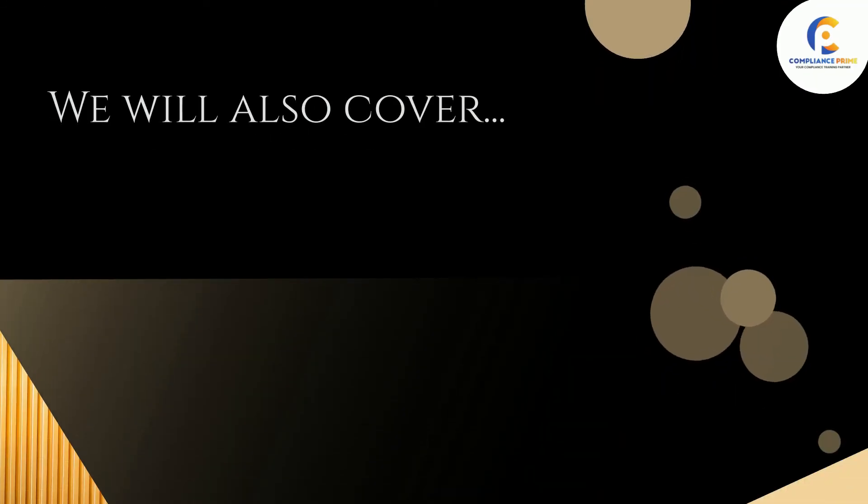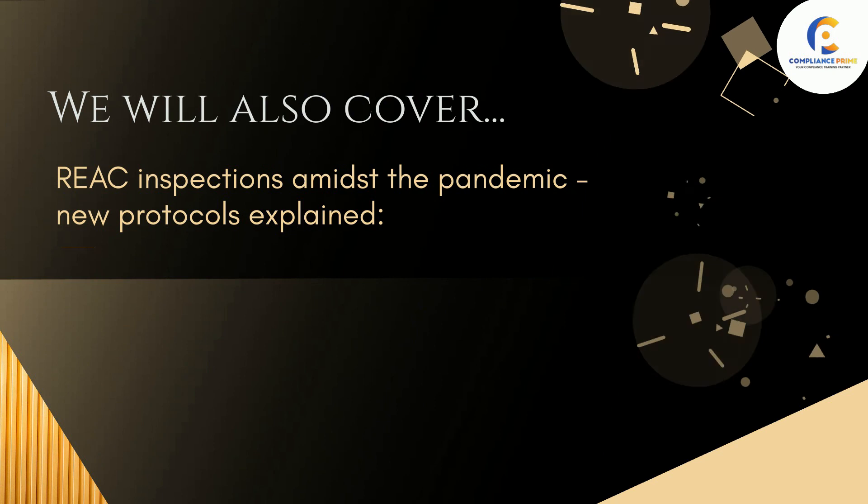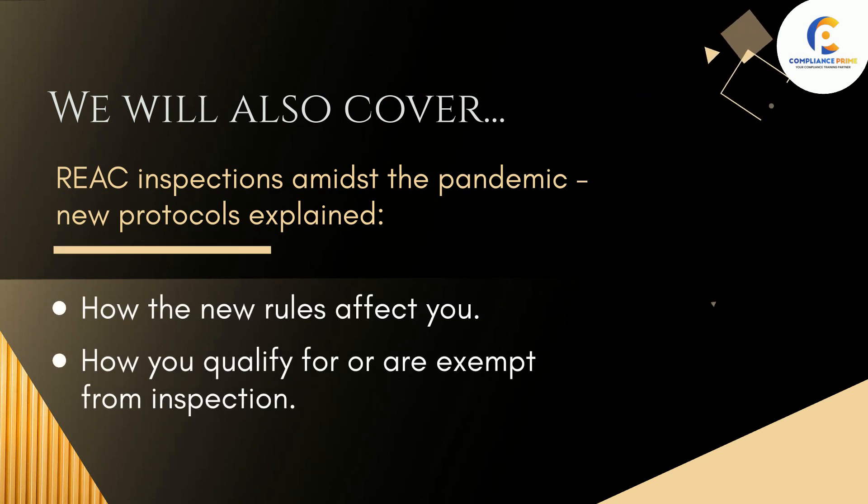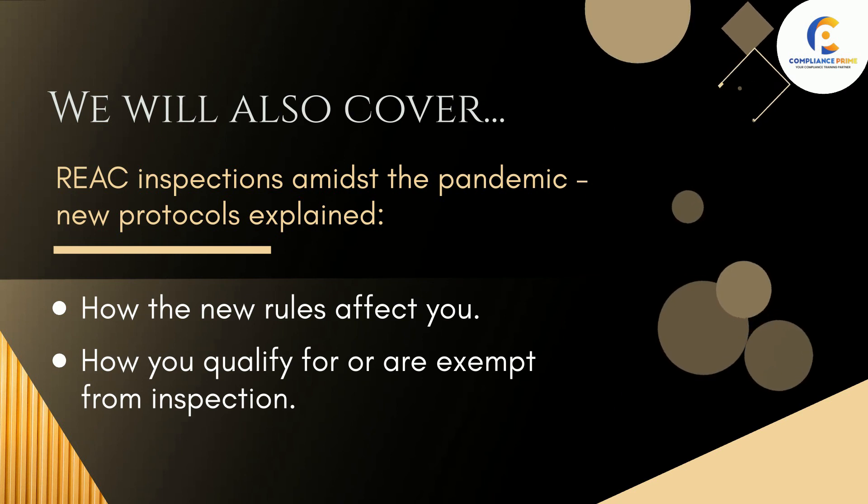We will also cover REAC inspections amidst the pandemic, including new protocols explained, how the new rules affect you, and how you qualify for or are exempt from inspection.